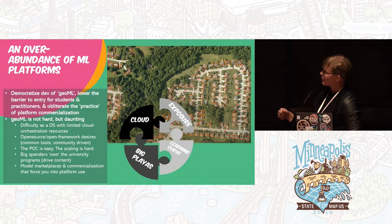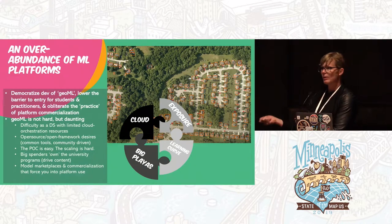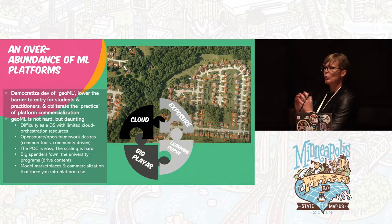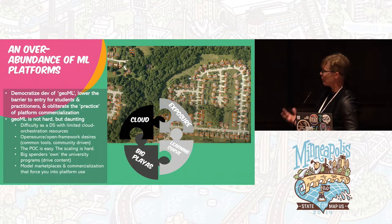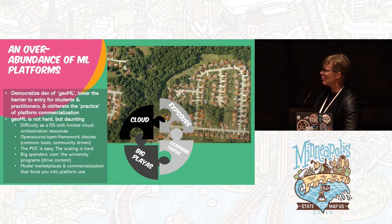On the university side, large corporations that have invested heavily in platform development tend to be big spenders in university programs, providing their toolsets for educational use. There's also a rise of model marketplaces — the AWS model marketplace and others — but again, with a pay-for-use lean. There's potential for a more open-source oriented marketplace. His puzzle piece is bringing all of this together: sharing his struggles as a data scientist, helping UW provide exposure and cloud experience, expediting the learning curve, and diminishing some control by big players.